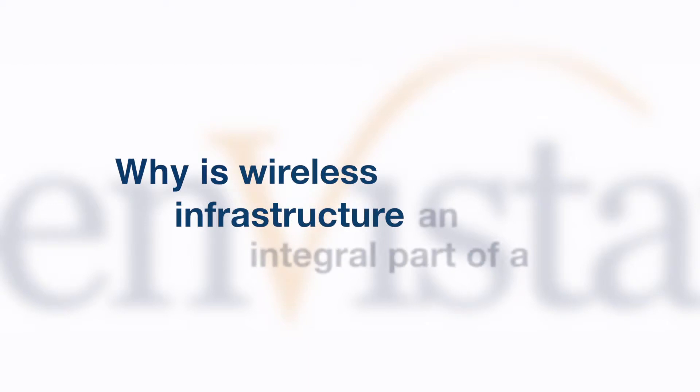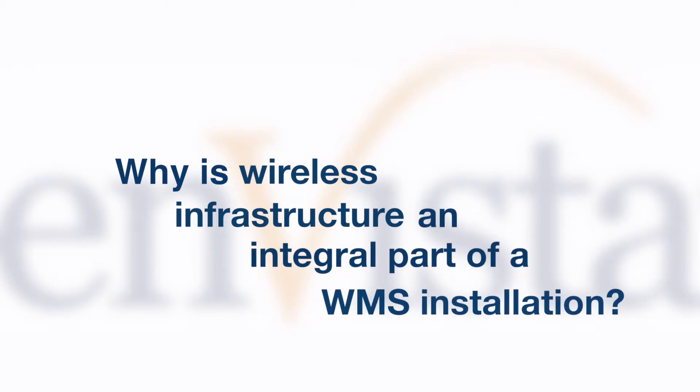Why is wireless infrastructure an integral part of a WMS installation? The reason why it's an integral part of a WMS implementation is the fact that when we're installing these systems, we're more than likely going to be using RF mobility devices to pick within these locations, and those devices use wireless connectivity to talk back to the WMS.